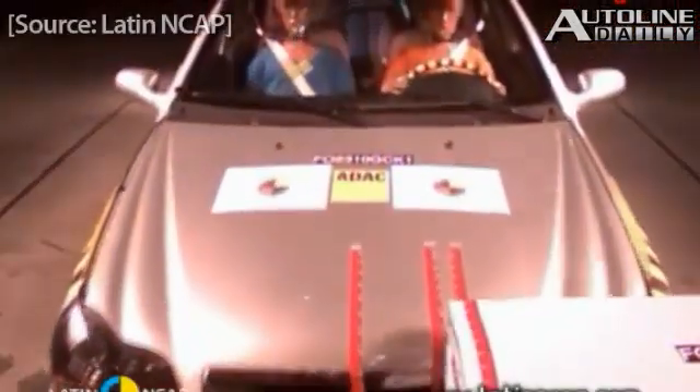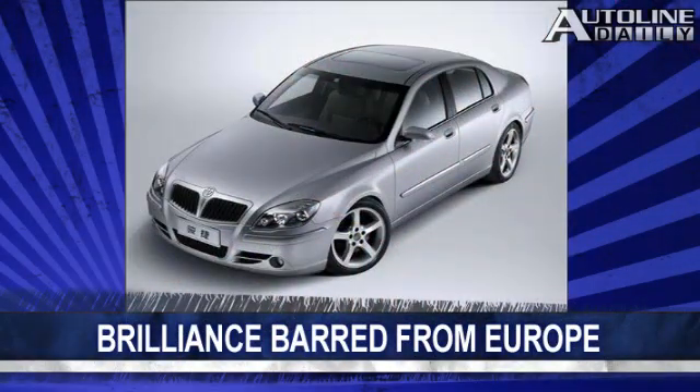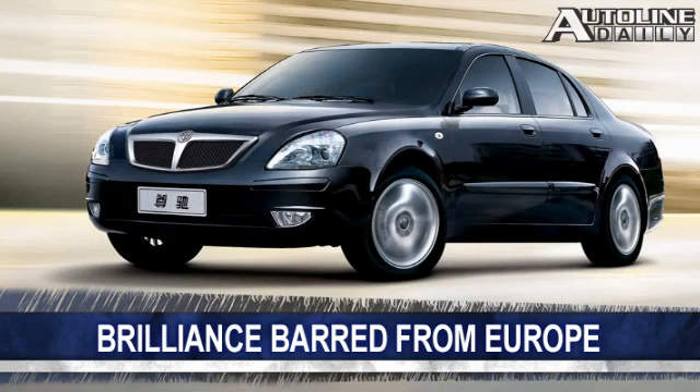We all know that Chinese automakers will ultimately start exporting cars all around the world, but before they can crack the developed markets, they're going to need to do a better job of designing better cars. Last week we showed you a car from Geely that folded up like an accordion and received zero stars in a crash test. Now, Gascoot reports that Brilliance Auto will have to stop exporting models to Europe because it cannot meet the stricter Euro 5 emissions standards that go into effect next year.